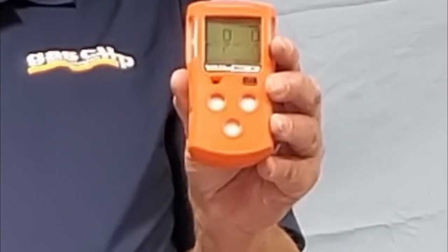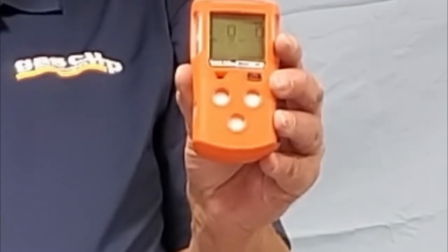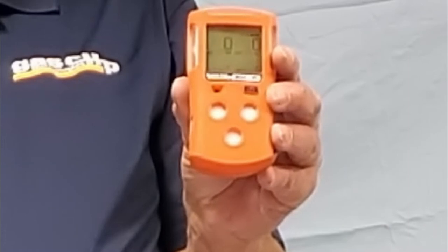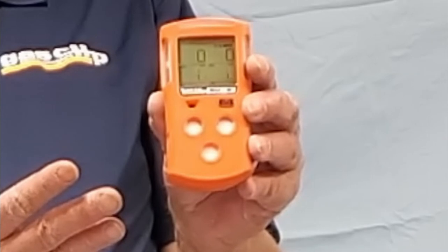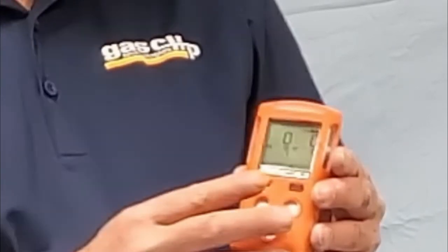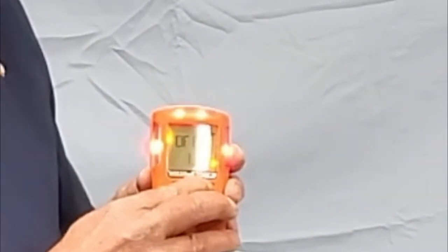This will start the sequence of the sensor monitoring to AutoZero. This will take approximately 30 to 45 seconds to stabilize and be ready to use. To turn off the monitor, simply press and hold the button for three seconds. To view all other Gas Clip products and information, please go to www.gascliptech.com. Thank you and be safe.